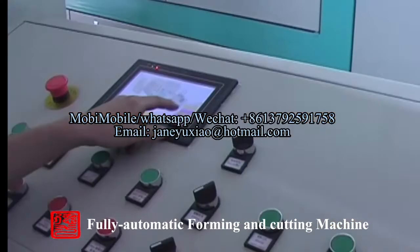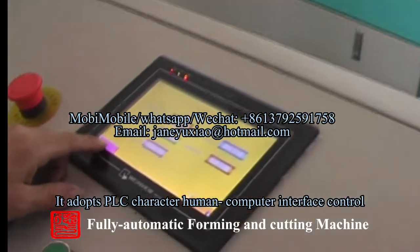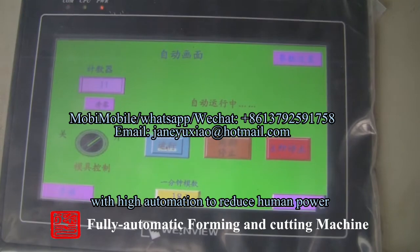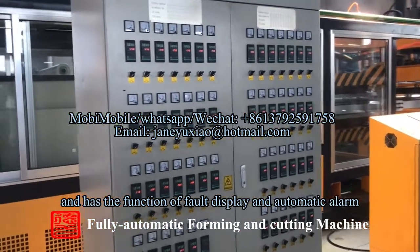Feature 2: The machine adopts a PLC-controlled human-computer interface with high automation to reduce manual labor. It also has the function of board display and automatic alarm.